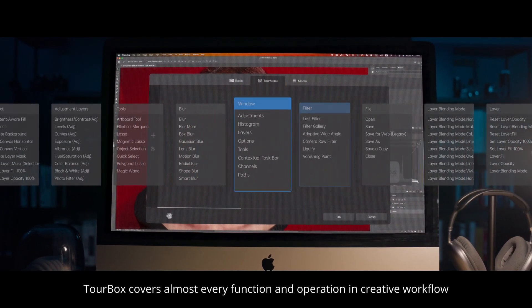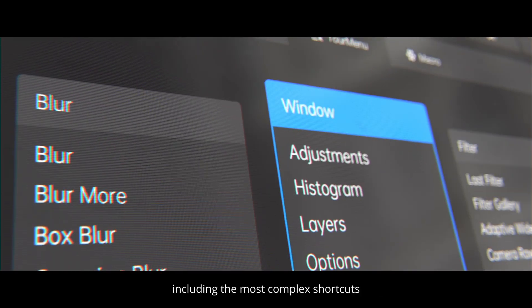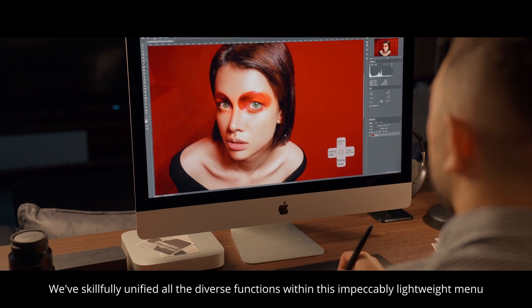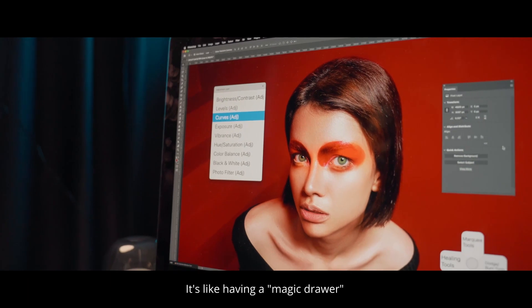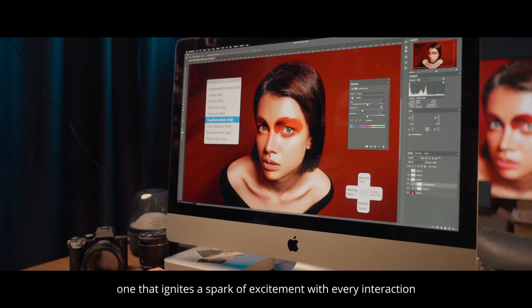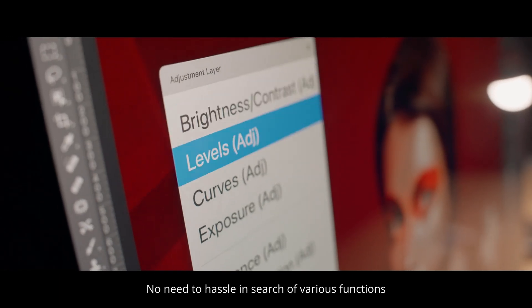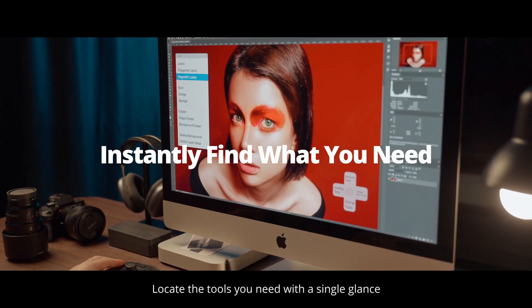Beyond color grading, TourBox covers almost every function and operation in the creative workflow, including the most complex shortcuts that used to have you fumbling awkwardly with the keyboard. We've skillfully unified all the diverse functions within this impeccably lightweight menu — it's like having a magic drawer, one that ignites a spark of excitement with every interaction. With divider support in TourMenu, you can easily arrange the panels exactly how you like. No need to hassle in search of various functions; locate the tools you need with a single glance.